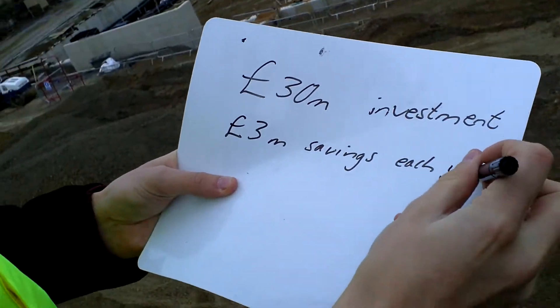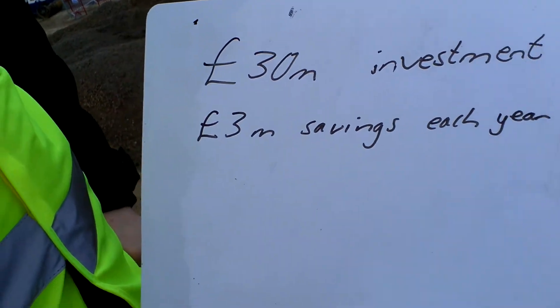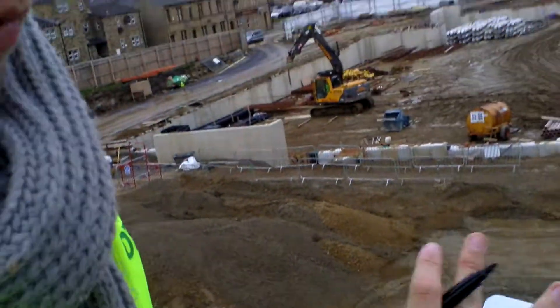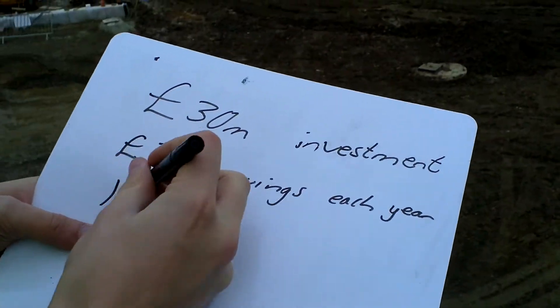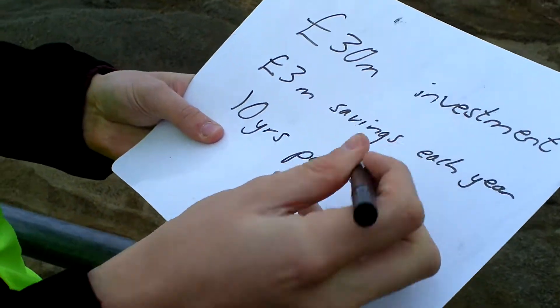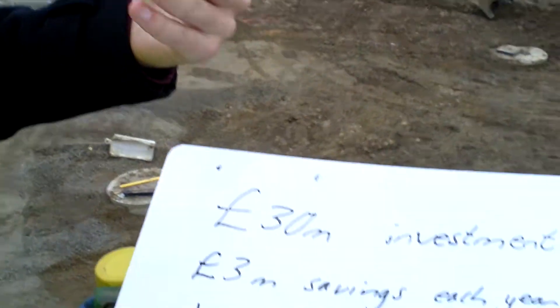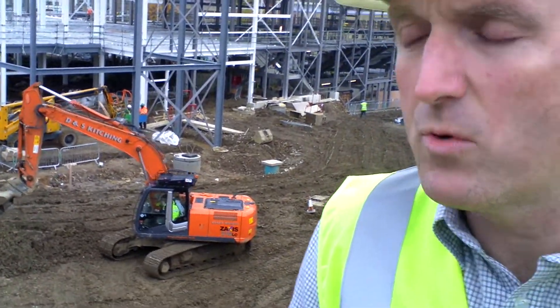One of the first methods of investment appraisal that we do in class is payback. How long do you think it would take to pay back the initial investment? So, 30 million at 3 million pounds a year - about 10 years. 10 years payback. But that's not the only method we use for investment appraisal. To confirm, 10 years payback means that once those 10 years are up, any savings or returns after that is real profit. Once it's paid back, you're straight into profit.